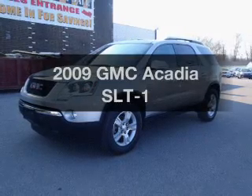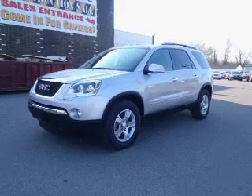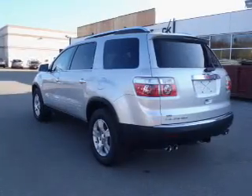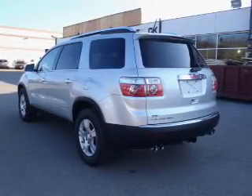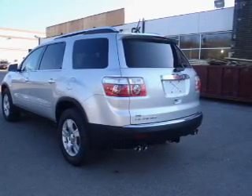Introducing the 2009 GMC Acadia — everything you need under one roof with this great vehicle. With a solid six-cylinder engine, the powertrain includes front-wheel drive, driven by a six-speed automatic transmission.